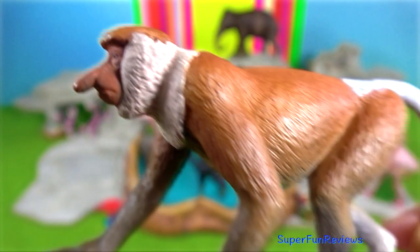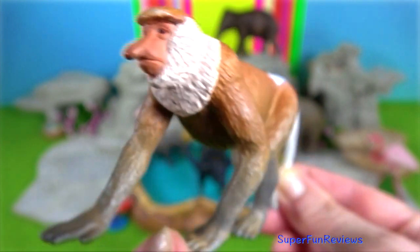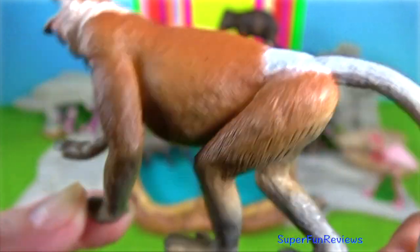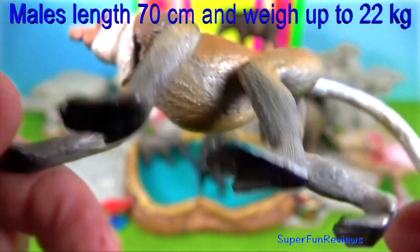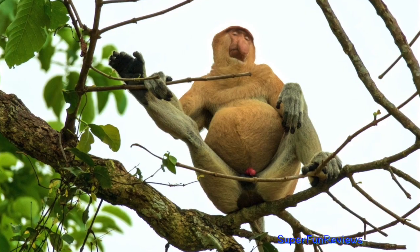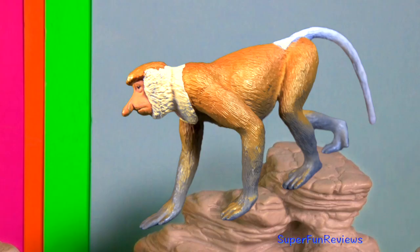Proboscis monkey from Borneo. They have webbing between their digits to allow for swimming. Males have a black scrotum and a red penis. The male's large protruding nose enhances vocalisations through resonance. The female's nose is a little smaller.